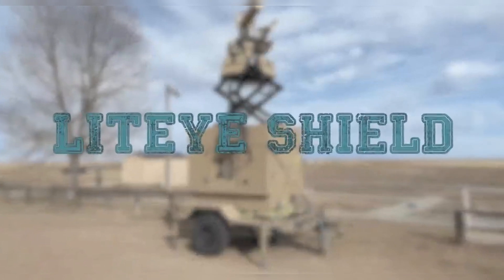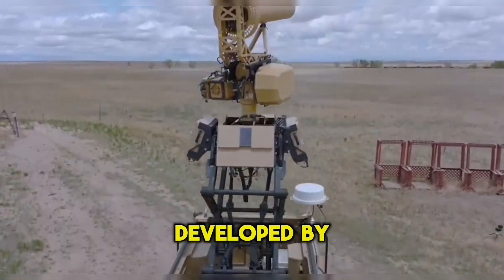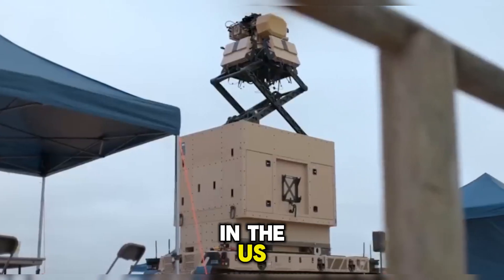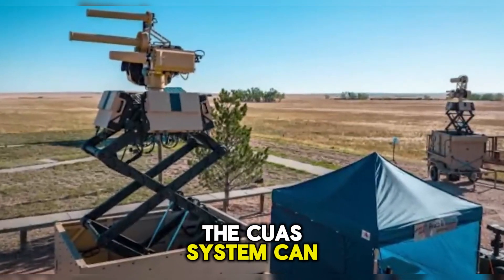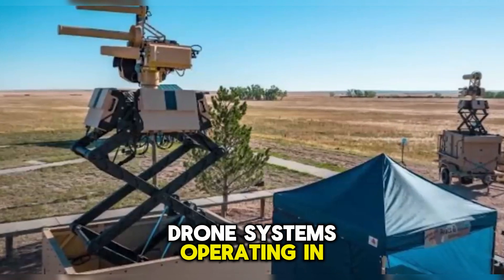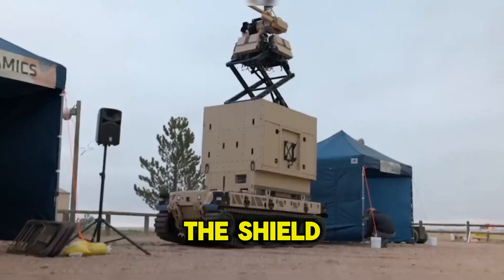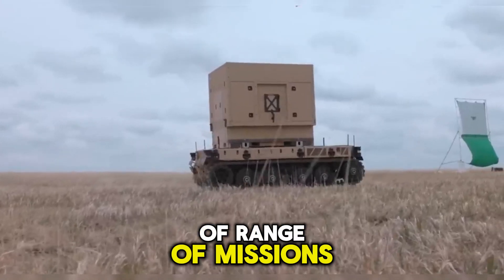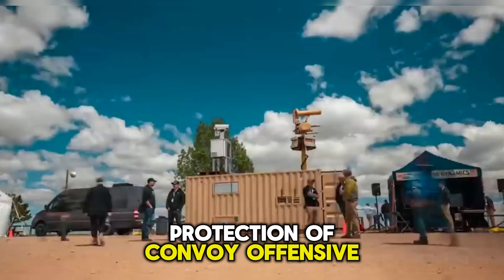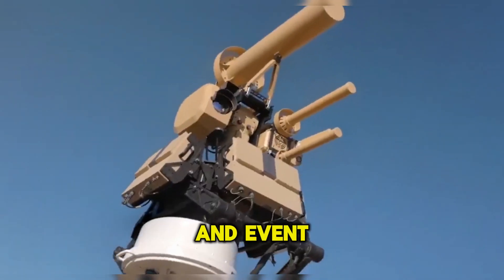The Lit-eye Shield is a ground-based counter-unmanned aircraft system developed by Lit-eye Systems, a technology solutions manufacturer and integrator based in the U.S. The CUAS system can detect, identify, track, and disrupt UAS drone systems operating in the air, on the surface, on the ground, and in the electromagnetic spectrum. The Shield can be deployed to support a range of missions, such as air-to-ground-based defense, protection of convoy, offensive electronic attack, and non-military missions such as wildfire response and event security.